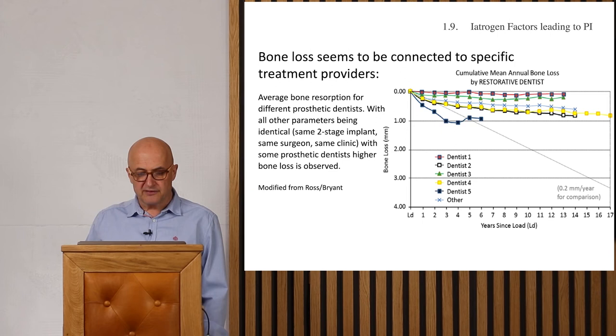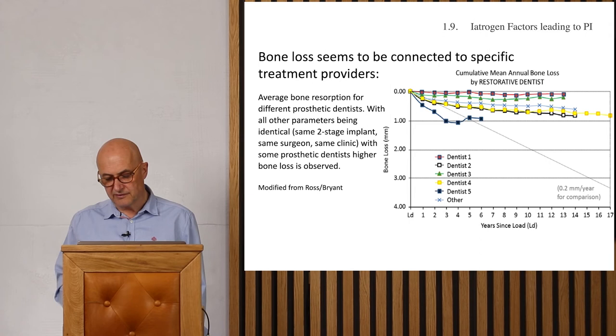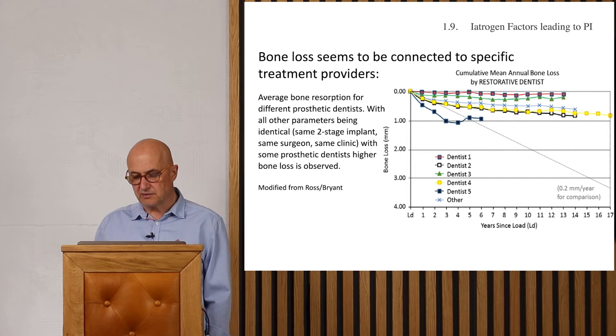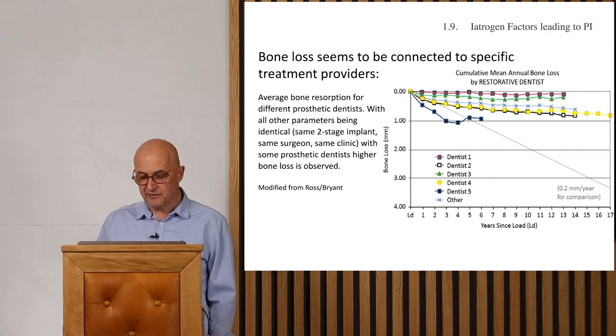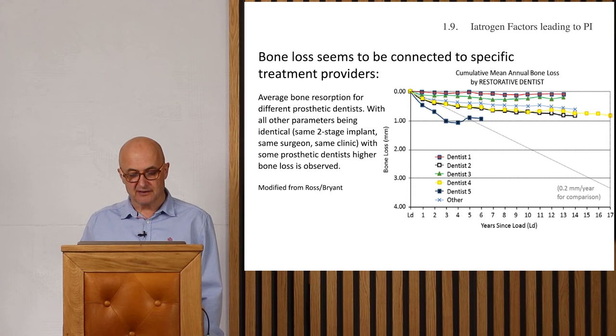Bone loss also appears to be connected to specific treatment providers. Some prosthetic treatment providers generate more bone loss than others. The red line represents a very good treatment provider; dentist number five, shown by the blue line at the bottom, has more problems. Two-stage implants are very susceptible to precision — gaps and imprecision lead to more peri-implantitis, which likely explains these differences.